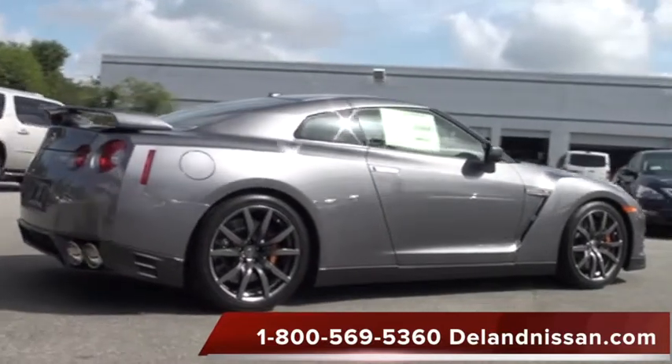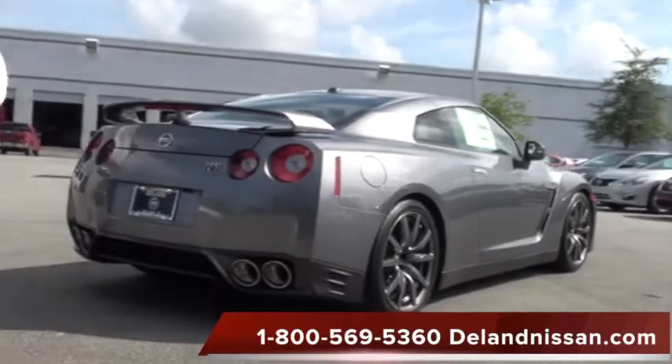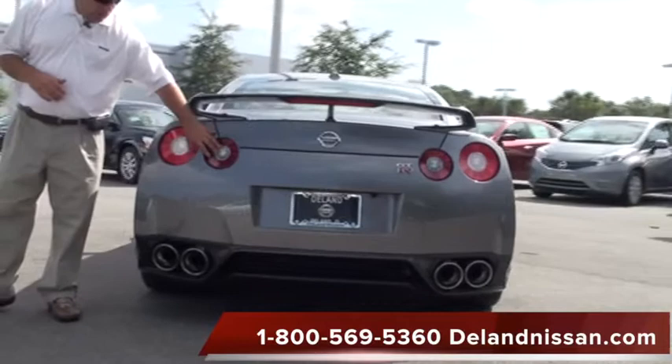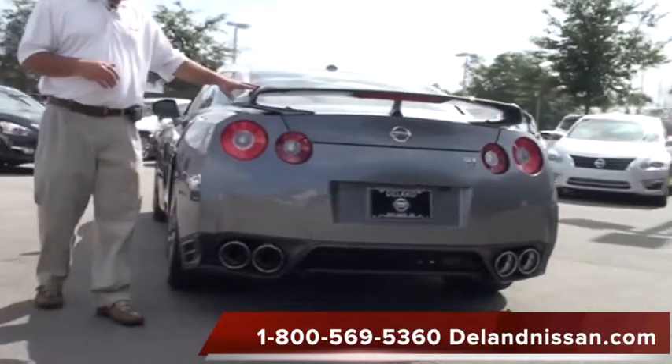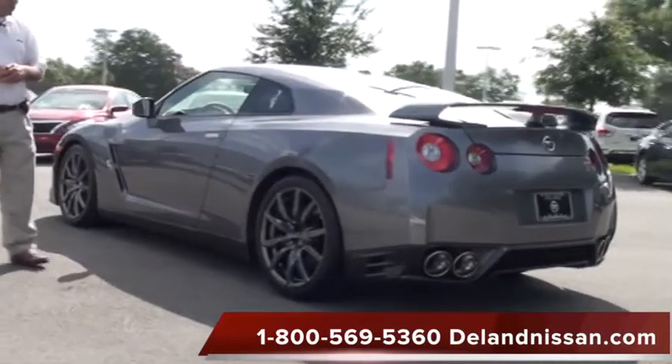These are mounted on Dunlop tires. And of course, with the vehicle being nearly a 200-mile-an-hour car, we have the six-piston calipers in the front and four-piston in the back. We have nice quad tail lights here, a nice big spoiler to help with downforce, and of course our quad exhaust as well.